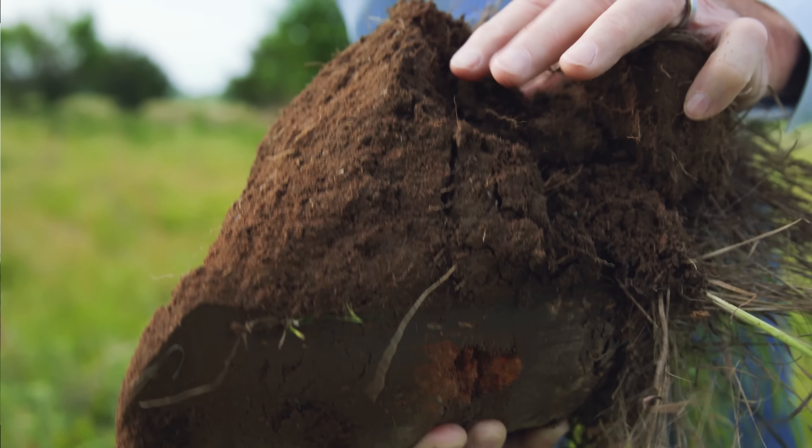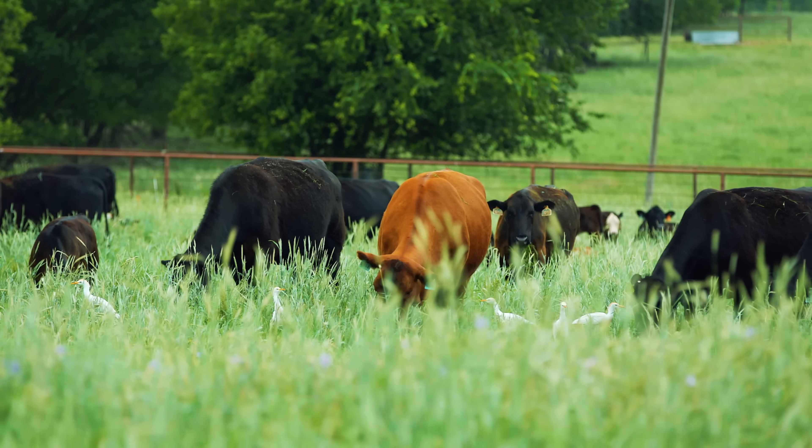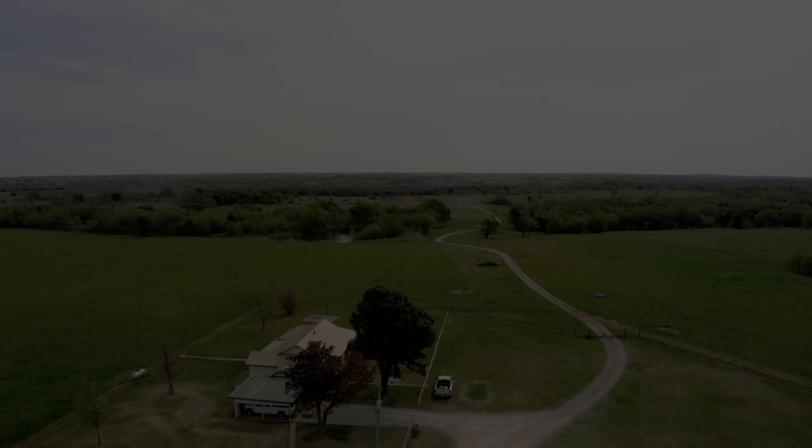We're making transitions on our properties just like we'll be asking producers to do if they're interested in regenerative ranching. It gets back to how do we build better soils, better landscapes, better profitability, and hopefully happier and healthier families — and that's our charge.